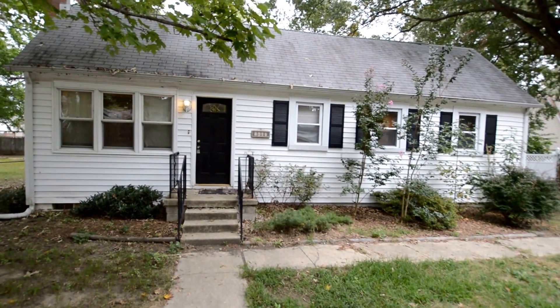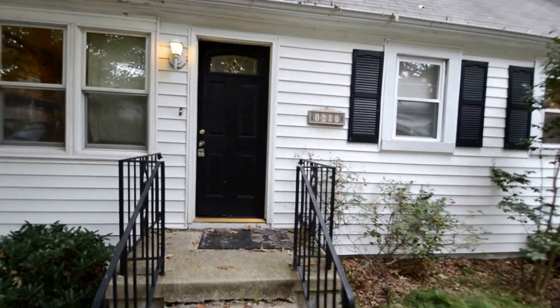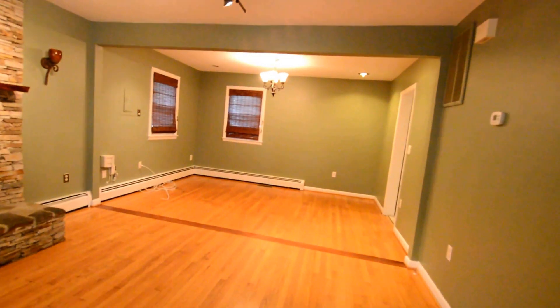We've got a video tour of 1607 Cambridge Road here in Edgewater — a fantastic three-bedroom, two-bath, single-level home.